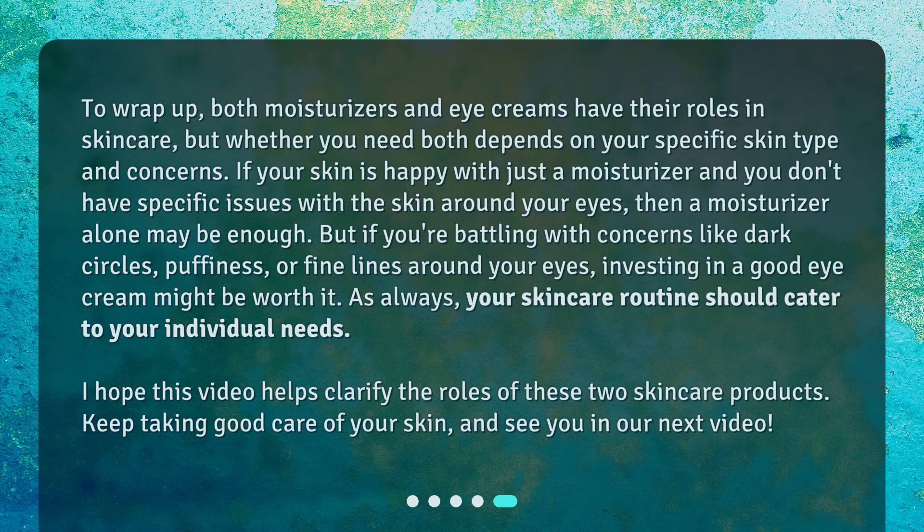To wrap up, both moisturizers and eye creams have their roles in skincare, but whether you need both depends on your specific skin type and concerns. If your skin is happy with just a moisturizer and you don't have specific issues with the skin around your eyes, then a moisturizer alone may be enough. But if you're battling with concerns like dark circles, puffiness, or fine lines around your eyes, investing in a good eye cream might be worth it.